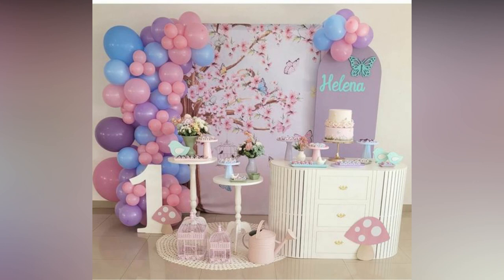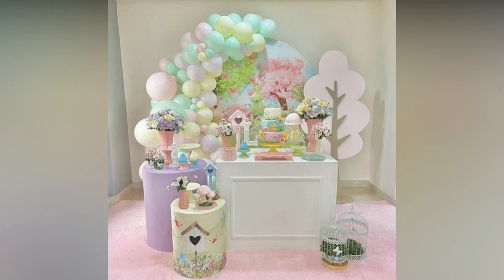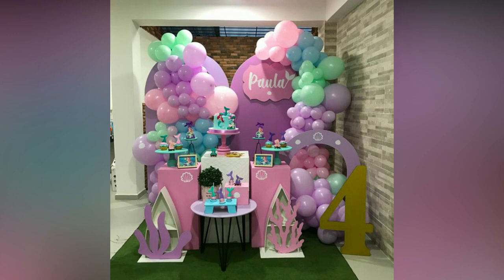Whether a kid's birthday or an adult's, a birthday holds a special place and calls for a celebration. Planning a birthday party and choosing decoration is not an easy task, especially when there are plenty of options available in the market.